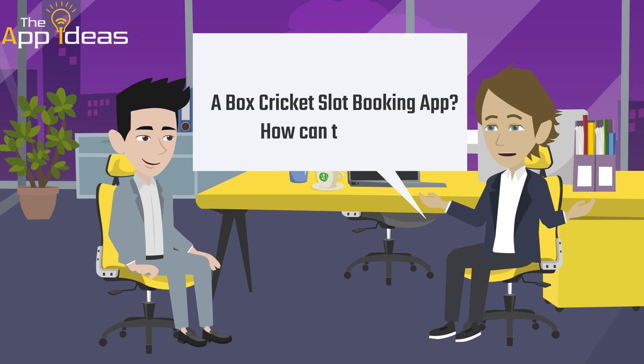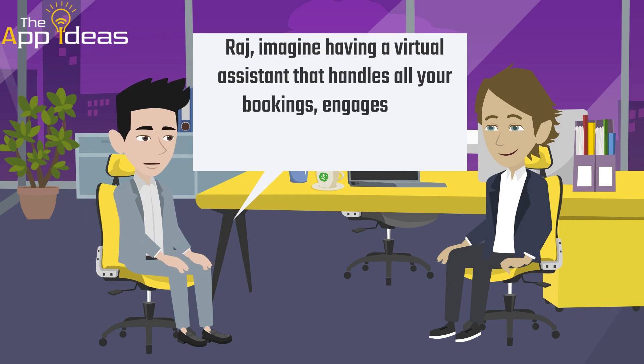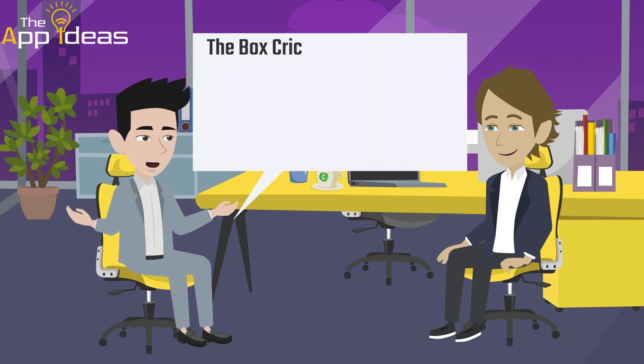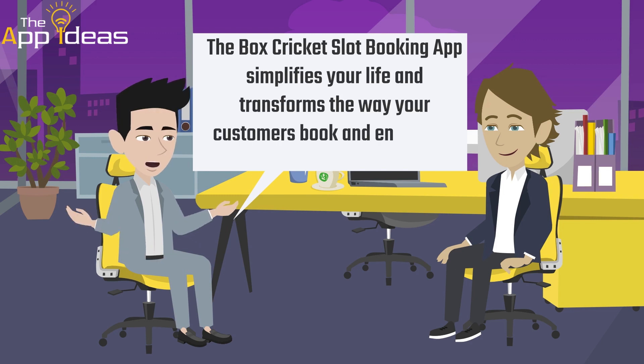How can that help? Raj, imagine having a virtual assistant that handles all your bookings, engages your customers, and boosts your revenue. The box cricket slot booking app simplifies your life and transforms the way your customers book and enjoy your facility.